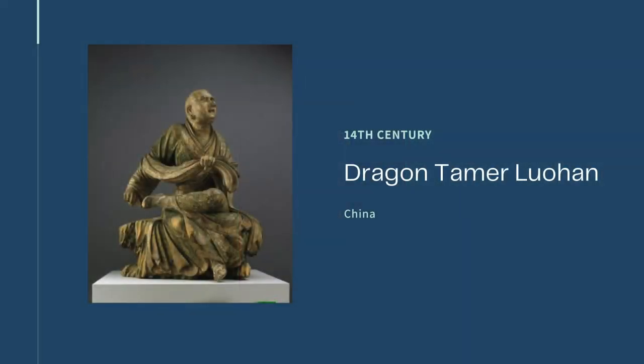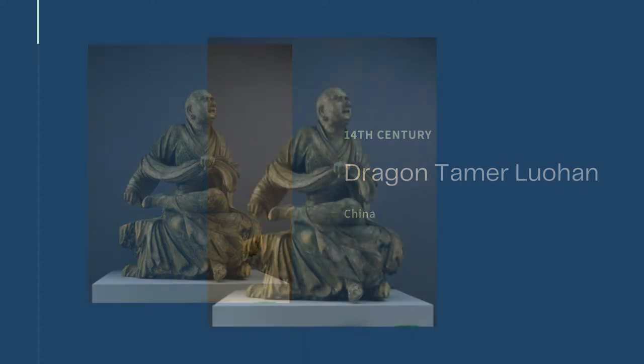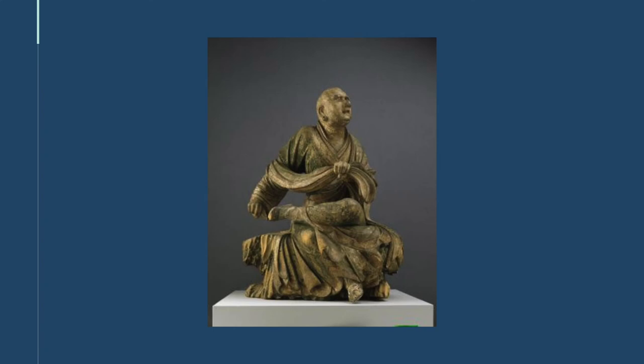The next masterpiece is from 14th century China. It's made of wood that was once likely painted with brilliant colors. This sculpture is of a Luohan, or the original disciple of the Buddha — enlightened figures who received supernatural powers because of it. This particular Luohan was able to summon a dragon, powerful beings that could bring life-giving rains. In a time when agriculture was absolutely vital, this was quite the power indeed.